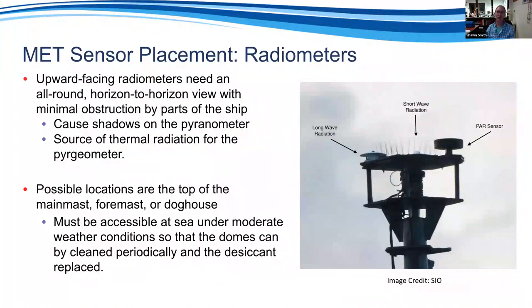For radiometers, you want a clean, unobstructed view of the sky — this Scripps ship example shows them on top of the bow mast, a great location. The trade-off: you have to lower the mast to maintain them. An alternative like mounting on the winch doghouse at the stern is accessible, but if you're aft of the stack you'll need to clean them frequently — at least once a week. It's always a trade-off between a good sky view and accessibility.